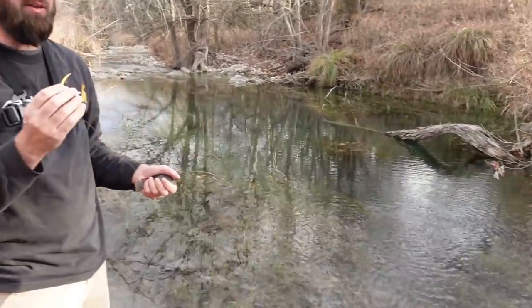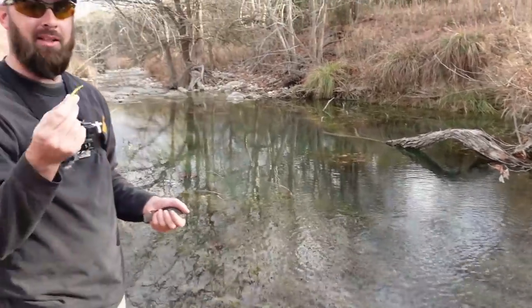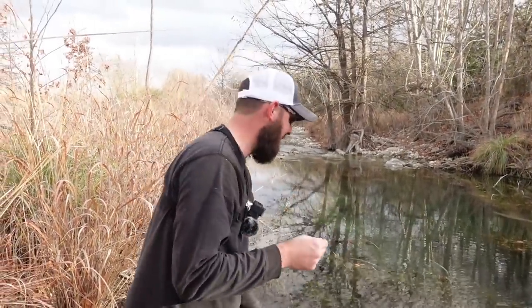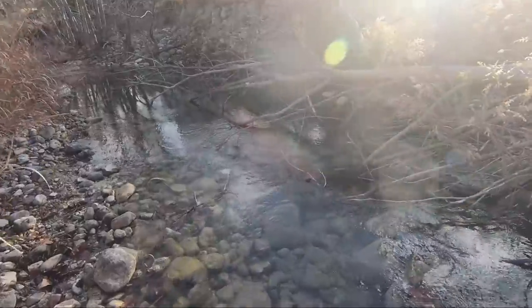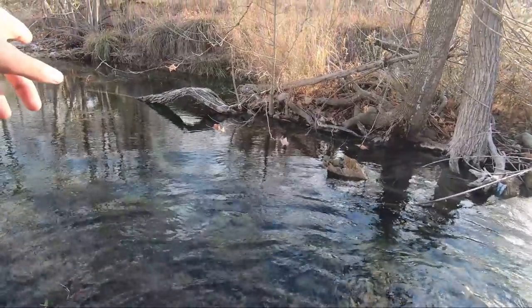There's this little hole right here that's loaded with sunfish and all kinds of fish. I'm just catching fish left and right. I don't think I've showed them all yet — there's all kinds of cool fish. I think this is my fourth or fifth species. Just amazing little place. It's amazing what you can catch with a trout magnet.